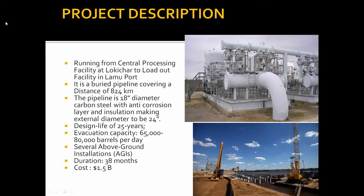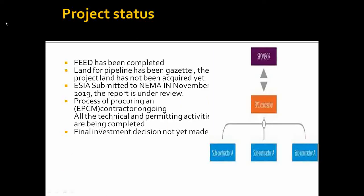The key design parameters include a design life of 25 years — the period that the oil reserves in Turkana are expected to last. The pipeline will have an evacuation capacity of 65,000 to 80,000 barrels per day.